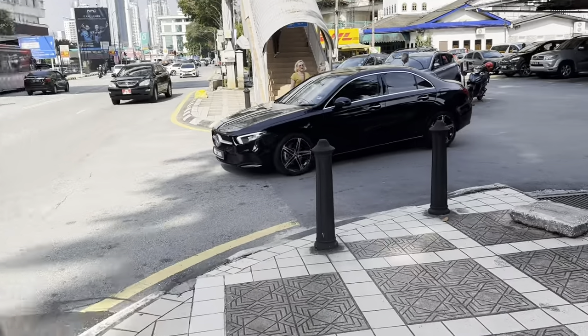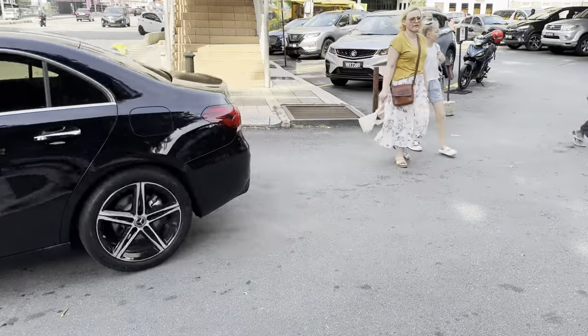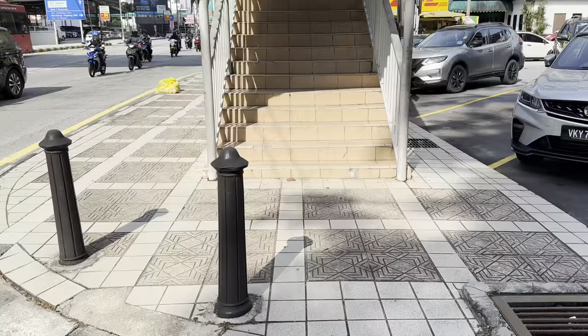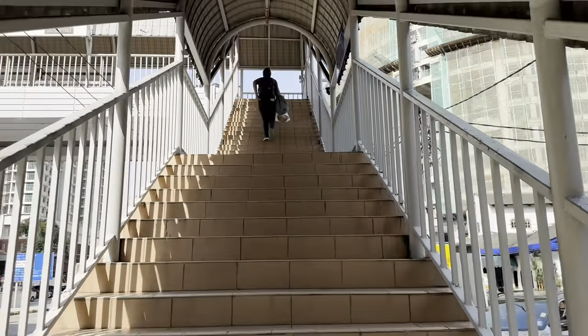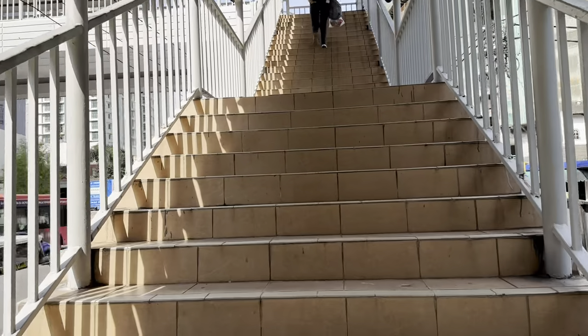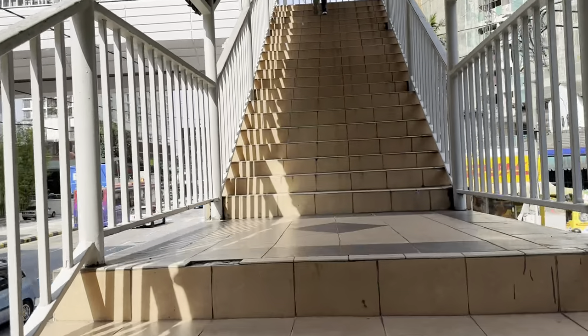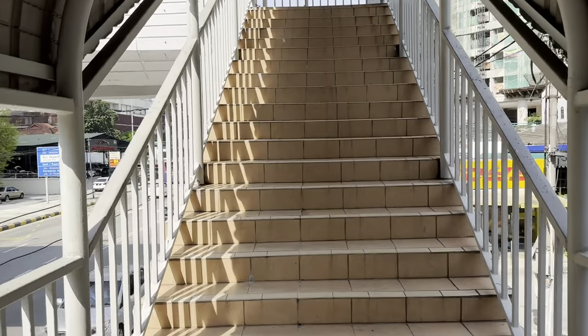This is how you guys can use the Beam kick scooter. I apologize if the voice is not clear because right now I'm not using a microphone, but soon I will have my own Rode microphone for the iPhone and will be shooting more vlogs for you. Thank you very much for your attention.